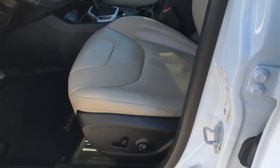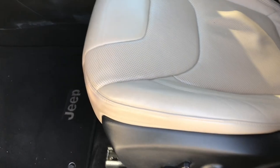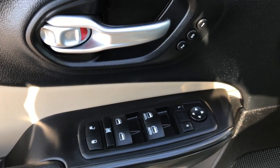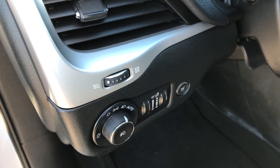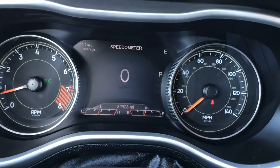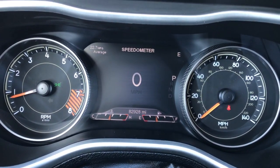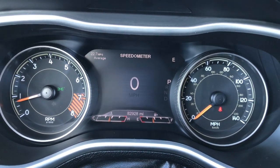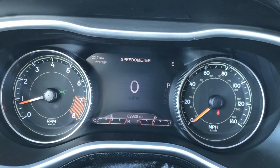Inside, the Limited package gives you the tan leather interior. There are no rips or tears on the seat. Both of these seats are heated and cooled. Power driver seat, memory driver seat, power windows, power locks, and power mirrors. This one has auto headlamps. As we get inside, we have a 7-inch TFT display, and this vehicle has 82,928 miles.